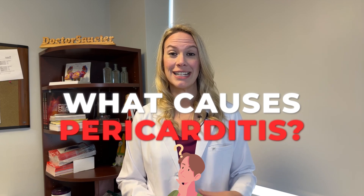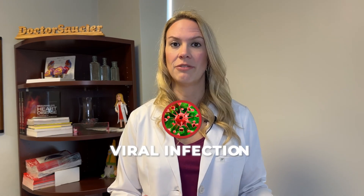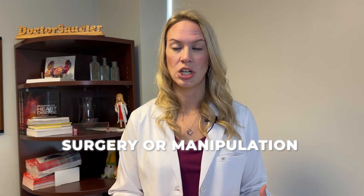What causes pericarditis? Pericarditis is caused sometimes idiopathically, where we don't actually get to know why it happened. Sometimes it can occur after a viral infection or a bacterial infection. Sometimes it occurs after surgery or manipulation of the heart. There are a number of ways that pericarditis can occur, but those are the most common ones.